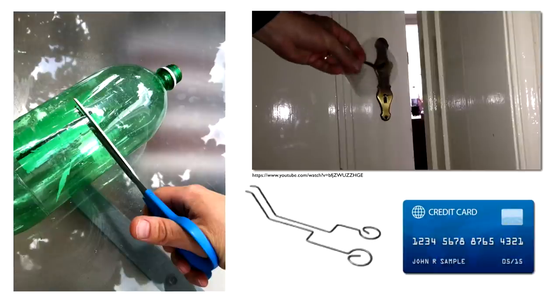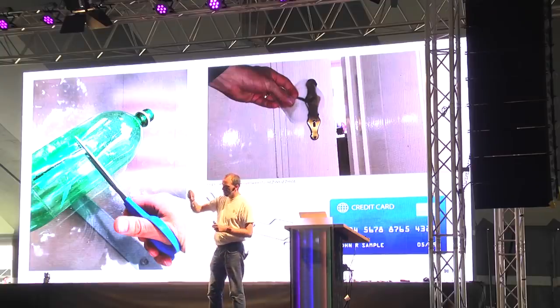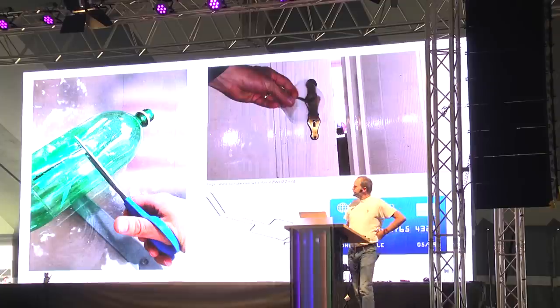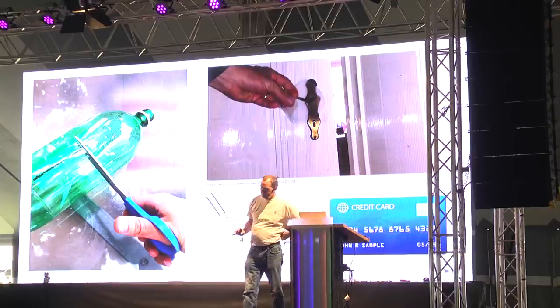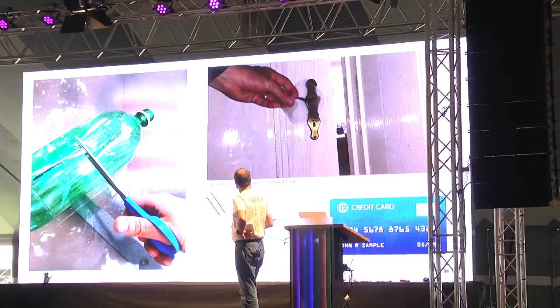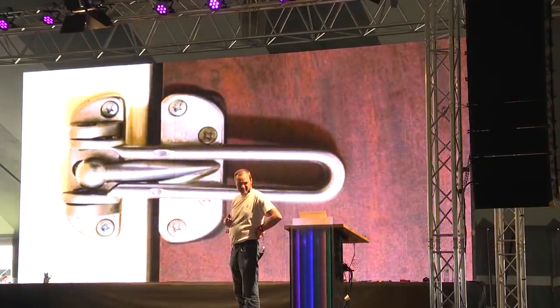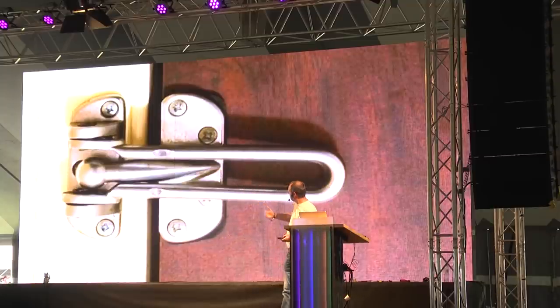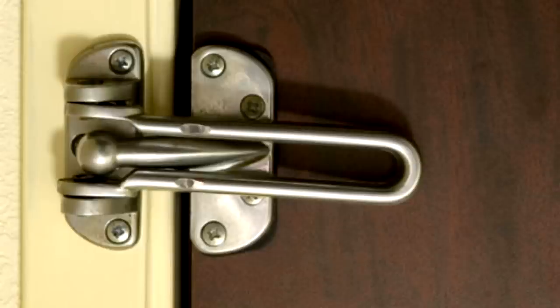You can also buy specialized tools — special needles shaped to easily insert between the door and door post — that you slide down to open the door. One countermeasure is a door chain device, which only lets the door open a small amount. But there's also a tool that defeats this.